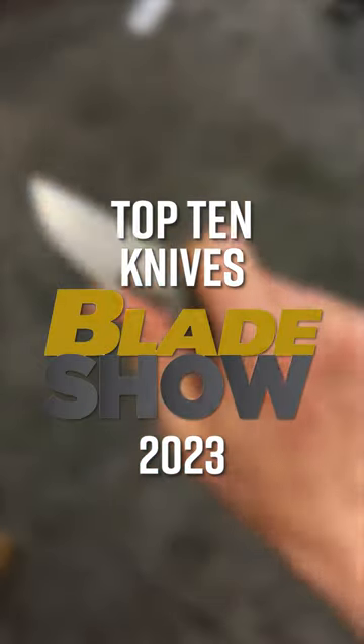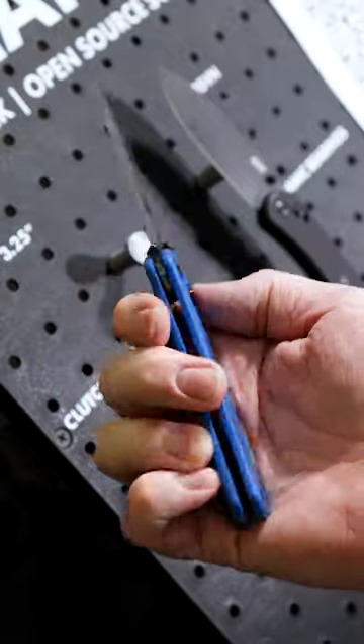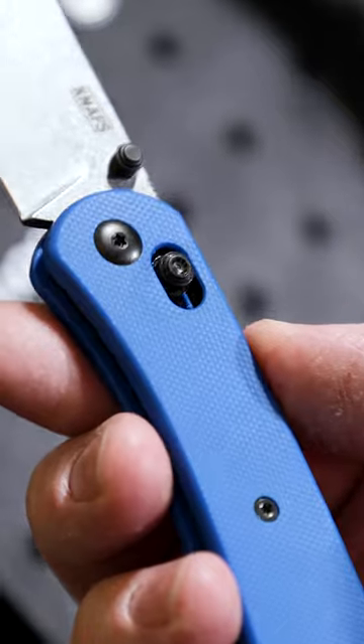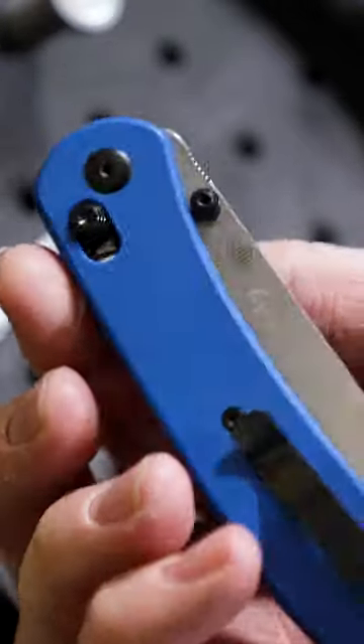Top 10 Knives from Blade Show 2023, Part 2. Number 5: the Nafs Lander 2. Bigger than the original and now with a crossbar lock, we've got an S35VN blade, and it maintains the fast swap scales and community focus that Nafs is famous for.